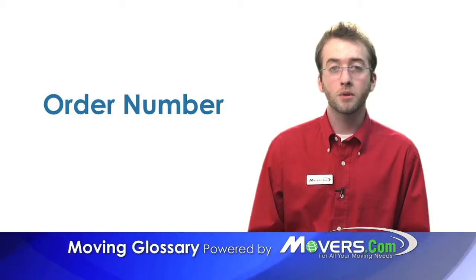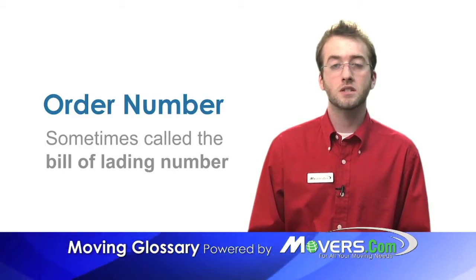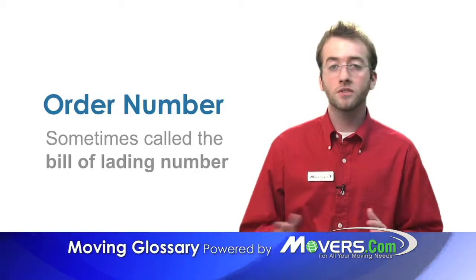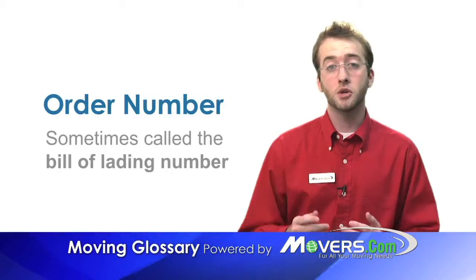Order number. The order number, sometimes called the bill of lading number, is a unique set of digits attached to the bill of lading. With the millions of people that move every year, movers need a way to keep track of all the shipments. This number is how they do it.